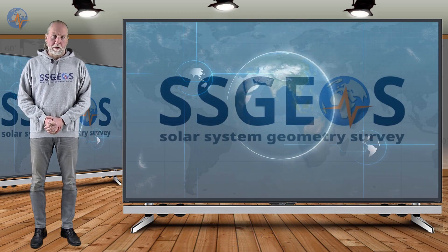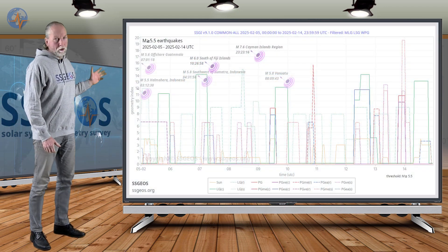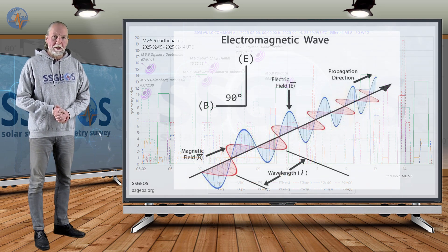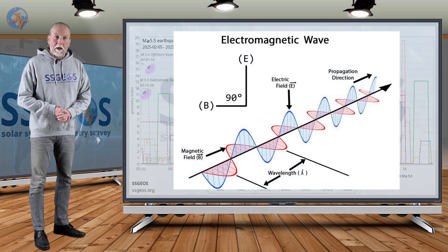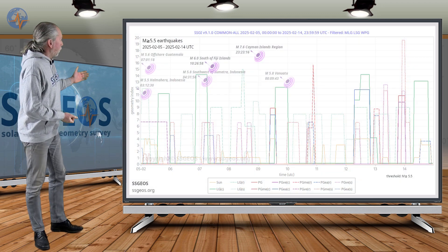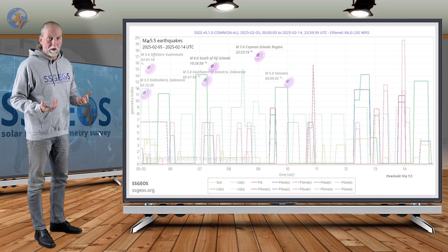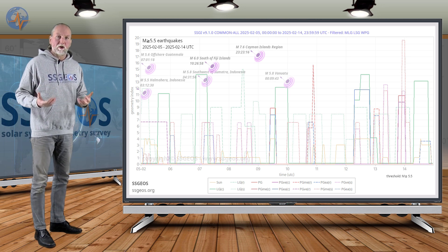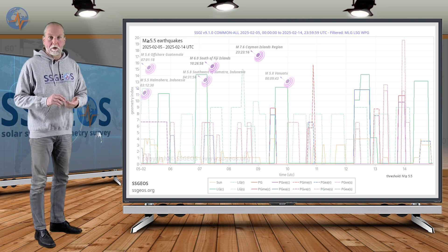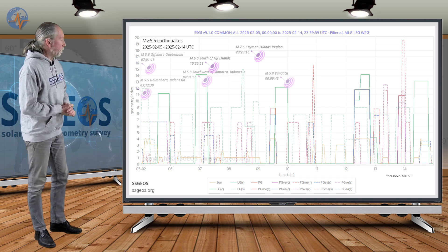Welcome to a new planetary and seismic update. As always, we start with the SSGI graph. The SSGI models we use are based on the properties of the electromagnetic wave — you can find information about that on our website. We particularly look at the geometry between the planets and the moon because planets transmit electromagnetic waves, as recorded by the Voyager and Cassini spacecraft.